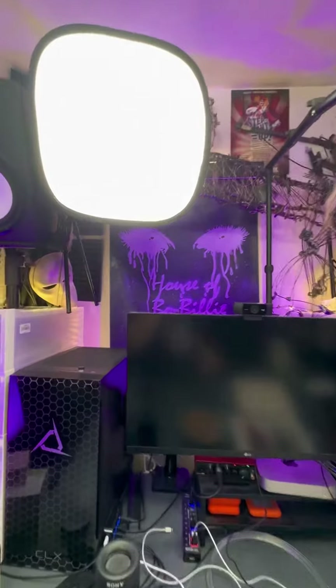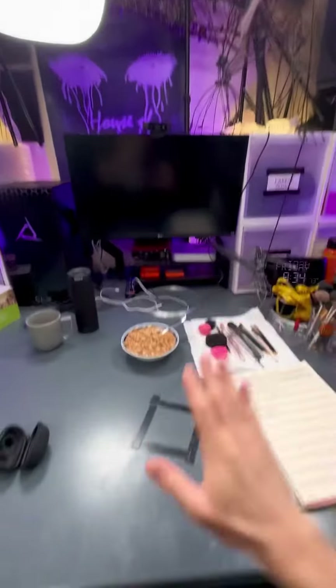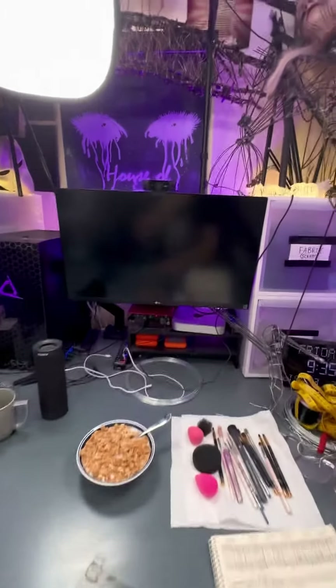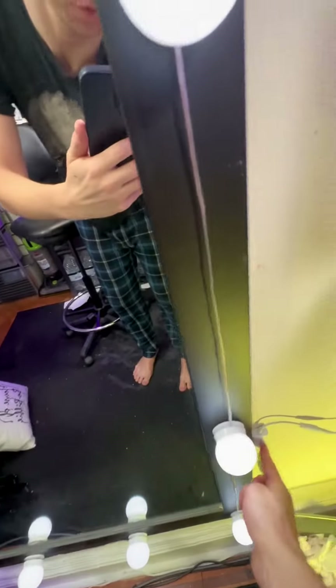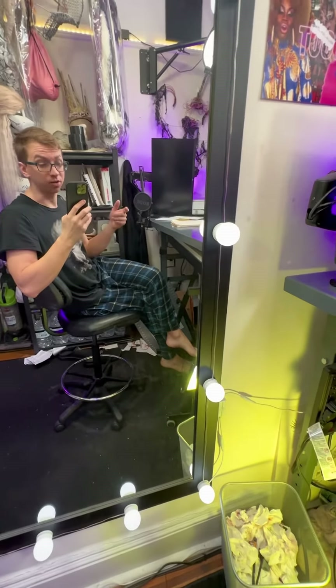Gives me nice 360 lighting. And when I do makeup, I usually bring this light forward down to this spot right here, same with this one down here, and have two lights right in front of my face as I sit at the desk. In addition to those lights, I have lights around my mirror here that are adjustable in brightness.